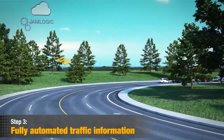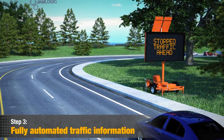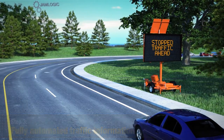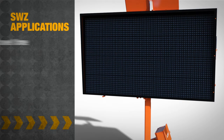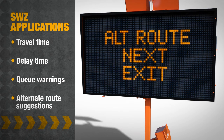Step 3: System Automation and Outputs. Automation is the key of any successful Smart Work Zone system. JamLogic software automates real-time messages that typically display travel time, delay time, queue warnings, and alternate route suggestions on dynamic advanced LED message signs.